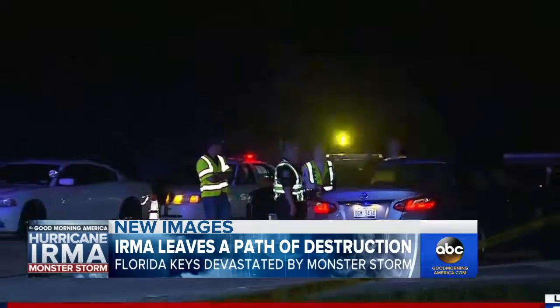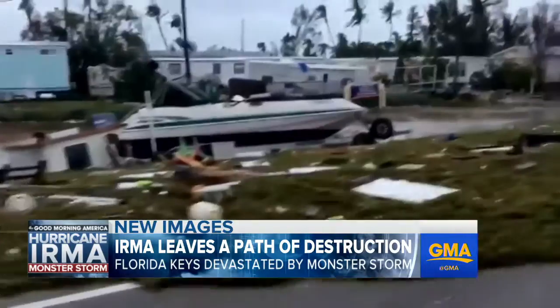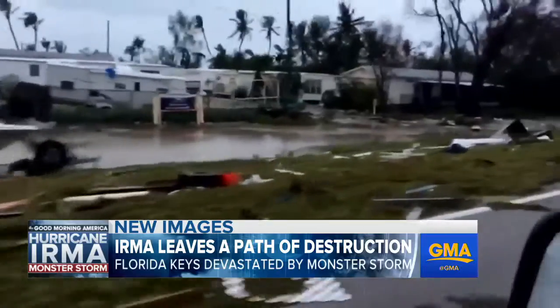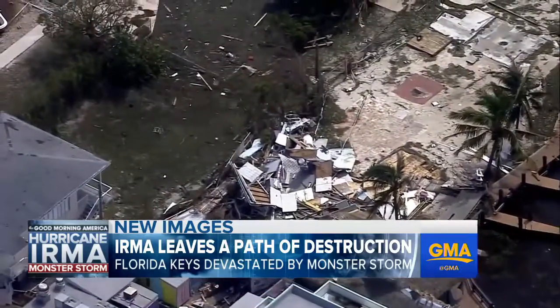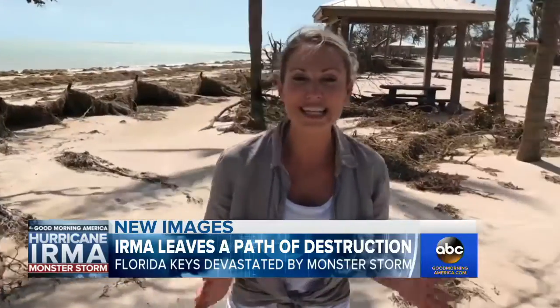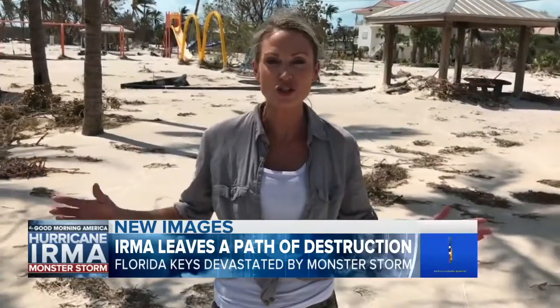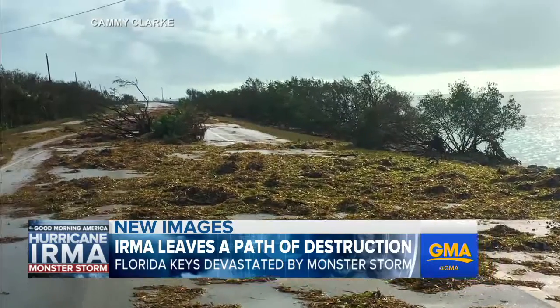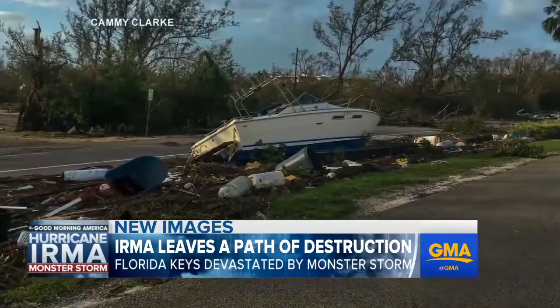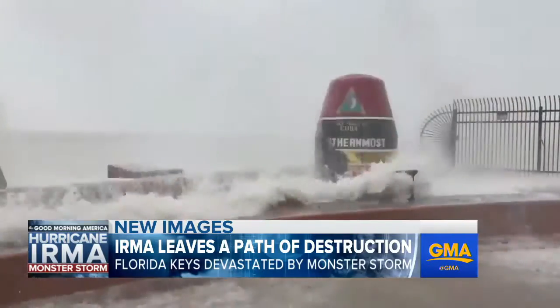As residents are making their way back to the Keys for the first time this morning, these are the devastating images of Irma's destruction — the once paradise beaches filled with debris. This is just north of where Hurricane Irma made landfall as a category four hurricane. You can see what it left behind here on the beaches of Marathon: streets lined with seaweed and shipwrecked boats. The iconic southernmost point in the U.S. battered by vicious waves.